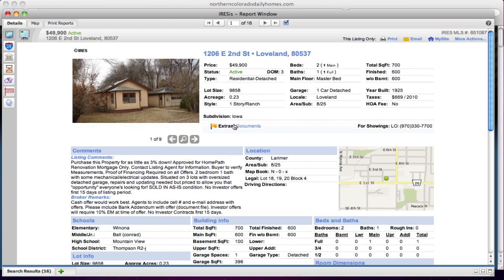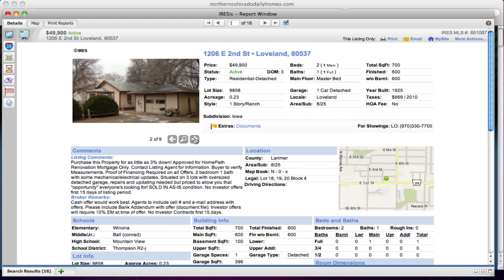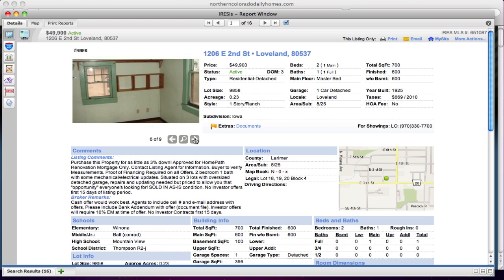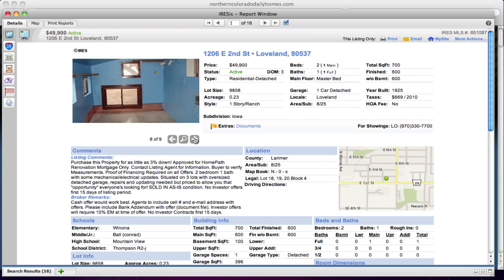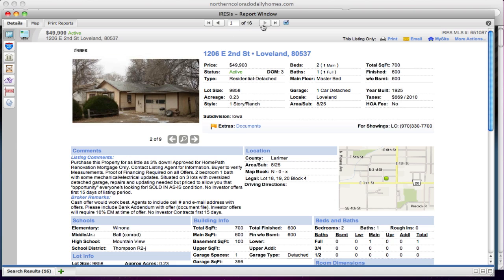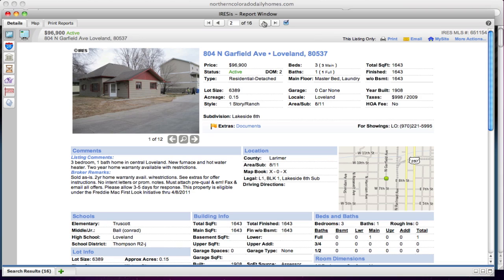The least expensive one is on East 2nd at $49,900, and it has a garage. You can purchase it for as low as 3% down. This is one that could use some work — it's a cute little property with potential, located on East 2nd. Keep it in mind as a project house.